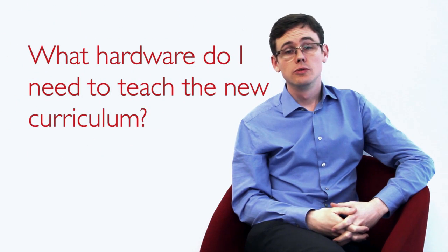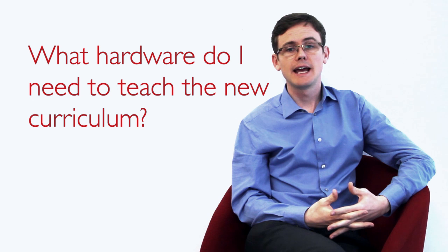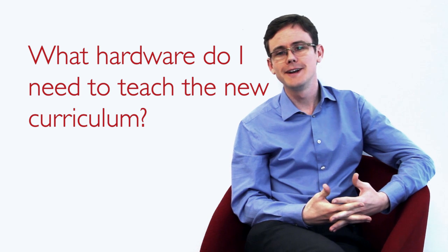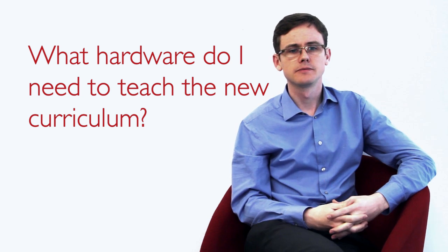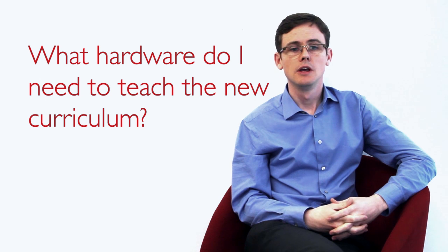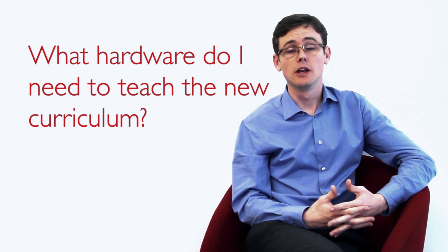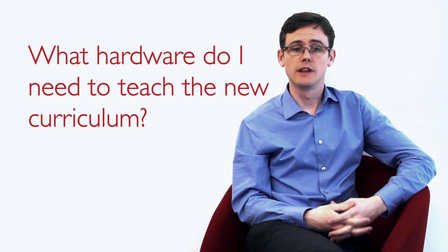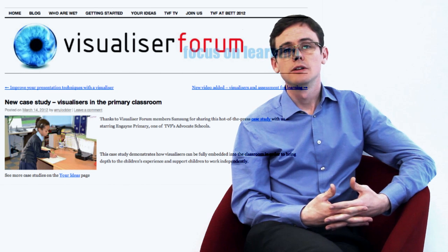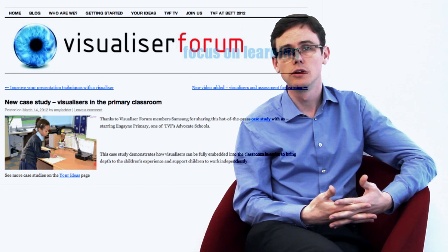Most computer rooms and school computer labs will already have much of the hardware and software you need to deliver the new computing curriculum. To examine and understand how computer hardware works, check with your IT technicians to see what your school or IT department has spare that you could take apart and look at. To teach circuits and logic gates, I would definitely recommend speaking to your science or D&T department to see if they can lend you equipment they use to teach Key Stage 3 and Key Stage 4 specifications. If you need any kit, it might be something like a visualiser that you could use in the classroom to display children's work — like an algorithm they've drawn in the form of a flow chart or some pseudocode — through the interactive whiteboard.